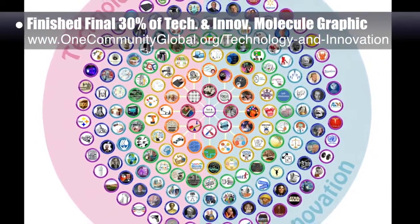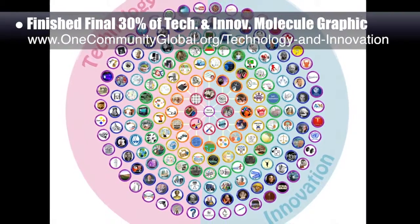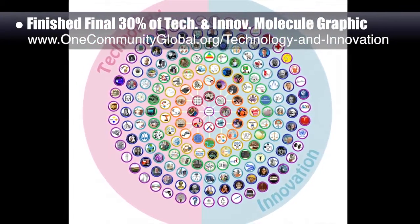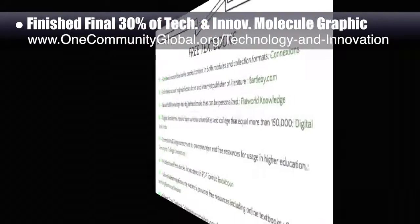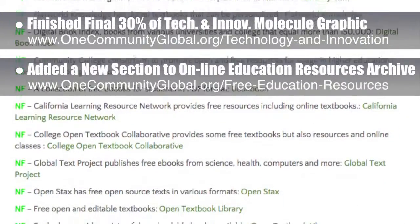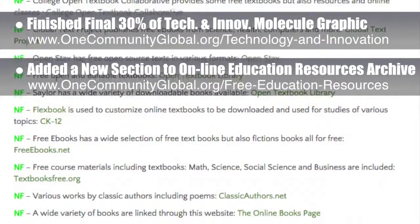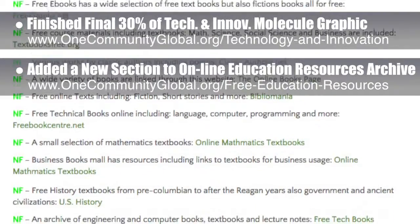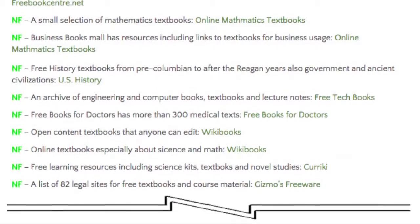This brings us to 100% complete with this image and subject that covers the greatest minds, inventions, and creations of all time, learning strategies, test-taking strategies, technology implementation, systems theory and analysis, and more. We also researched and added a new section to the open source and free shared online education resources archive. This new section includes 28 free textbook and other free book resources, continuing to maintain this page as the largest source of free education resources in the world, at least to our knowledge.